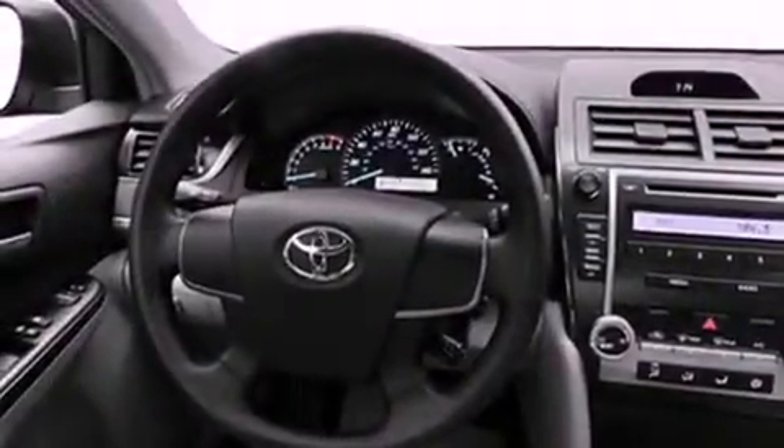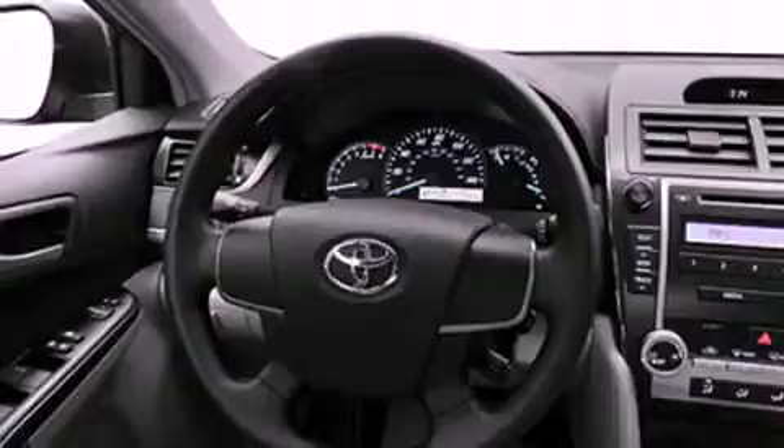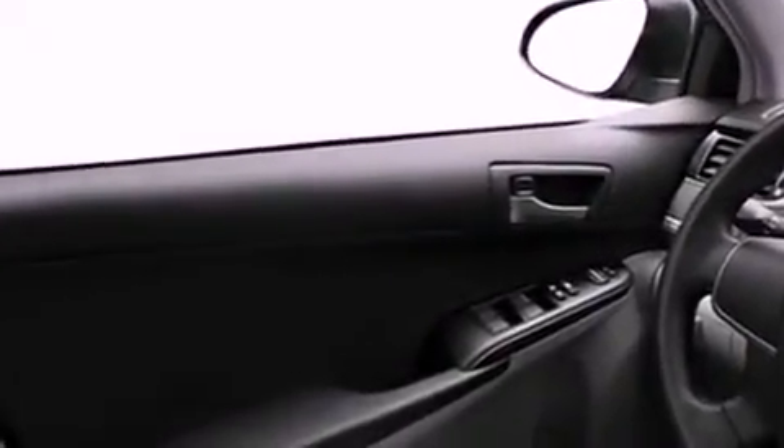Features include a power moonroof, traction control and stability control systems, cruise control, a six-speaker audio system, a four-wheel independent suspension, a passenger side vanity mirror, front fog lights, an anti-lock braking system, a power driver's seat, and alloy wheels.